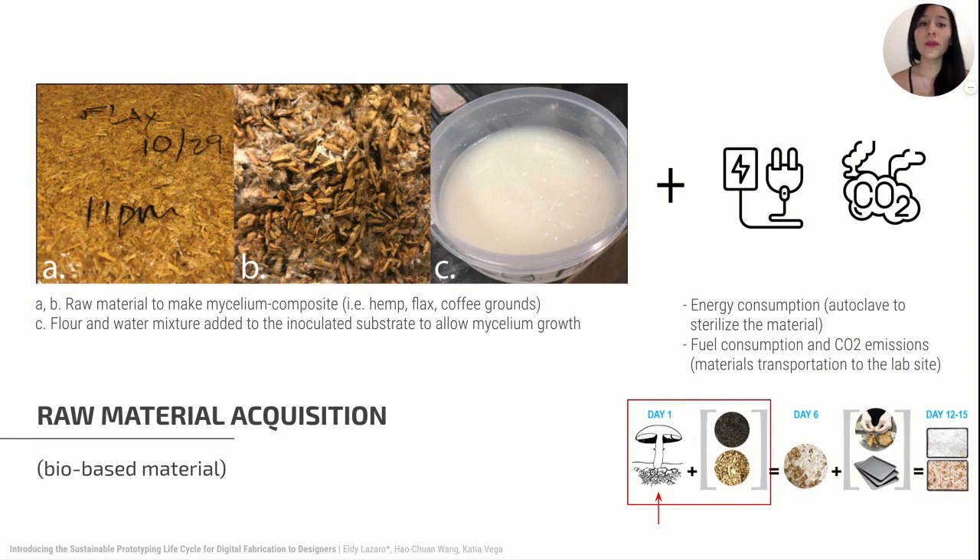The first phase includes raw materials needed to make a prototyping material, the transportation of materials to manufacturing sites, and the energy usage and CO2 emissions generated in this phase. In our study, mycelium composite material — roots of fungi — is used as a sustainable prototyping material. It's heat-resistant, lightweight, shapeable, and naturally hydrophobic. These properties enable the material to embed electronics or prototype with digital fabrication.